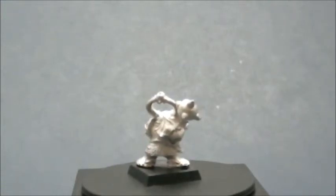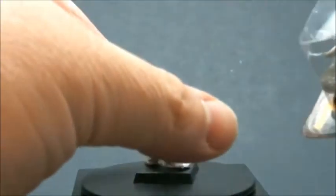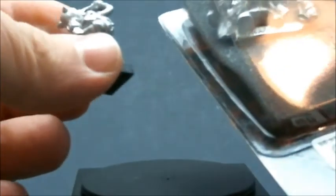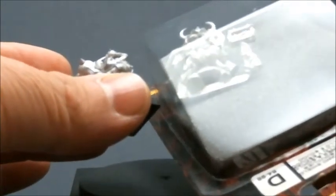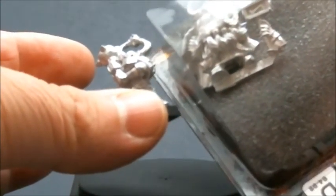Just by way of comparison, I've got a newer model still in the blister pack — probably from 2004 — and you can see just how much bigger this dwarf in the blister pack is. So yeah, they've bulked up quite a bit over the years.